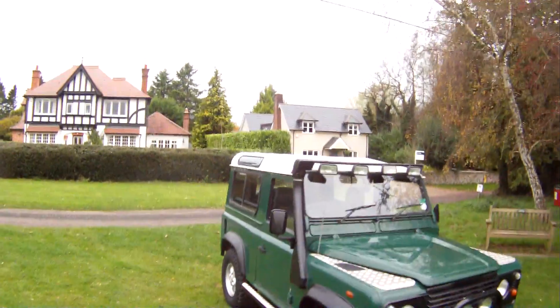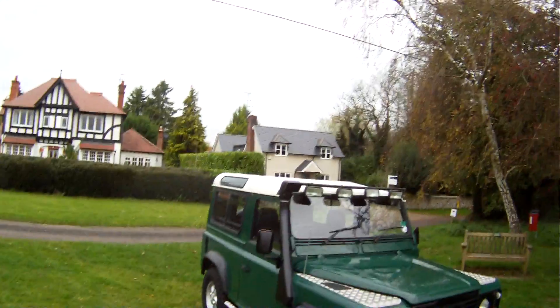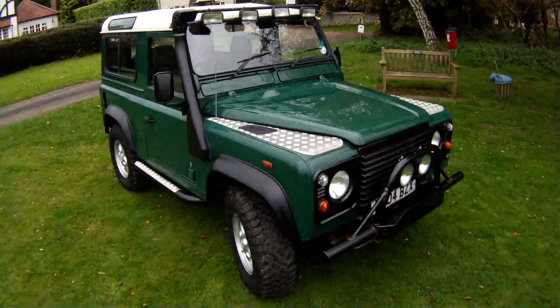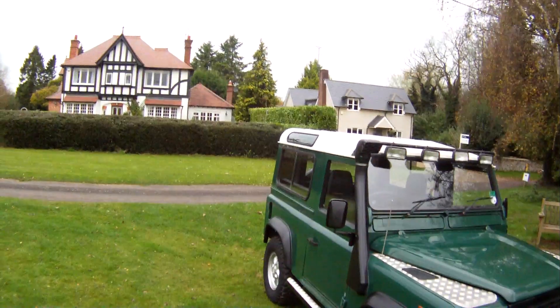Let's take a walk around this 04 plate. So a 2004 Land Rover Defender 90 TD5 factory station wagon, finished in Coniston Green with a white roof.